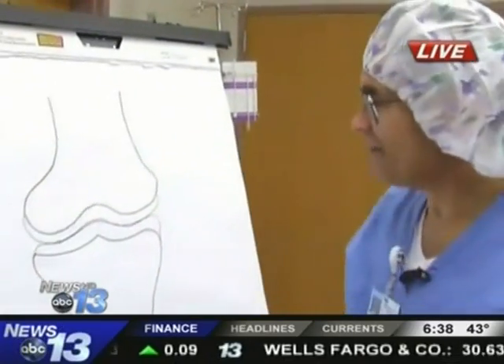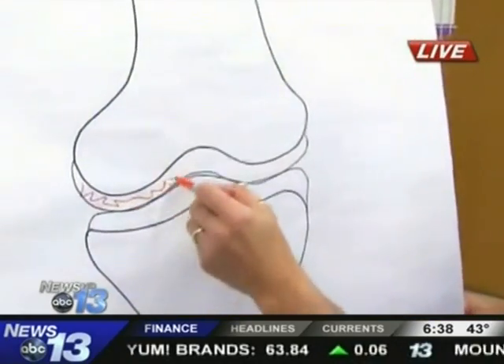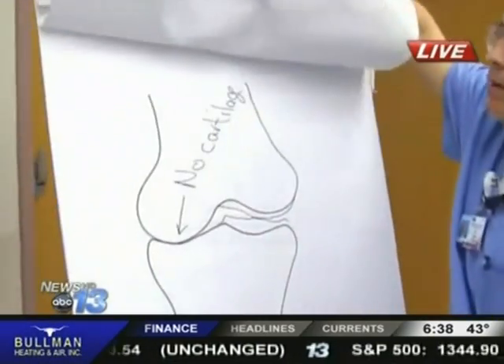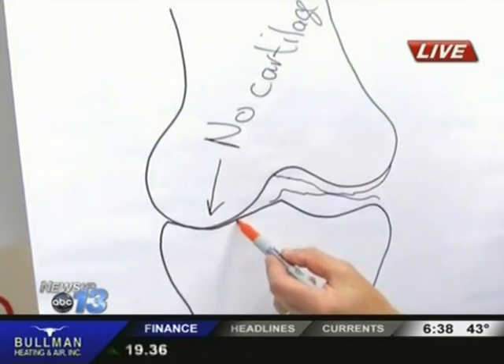I'm going to teach you how to read x-rays. It's really not that hard. So here's a typical knee, and there is cartilage that covers the end of the bone here and the end of the bone here. Here is a drawing of a knee with no cartilage, with just bone on bone.